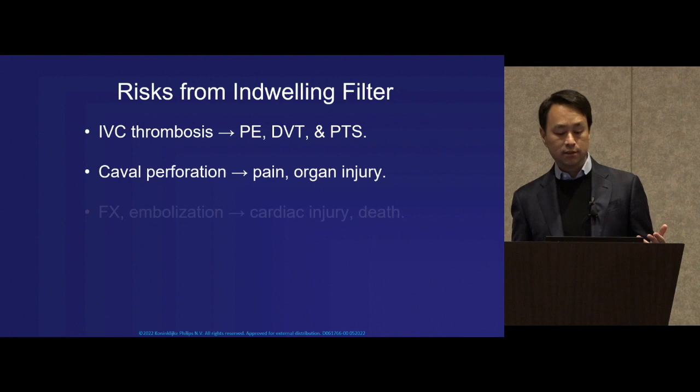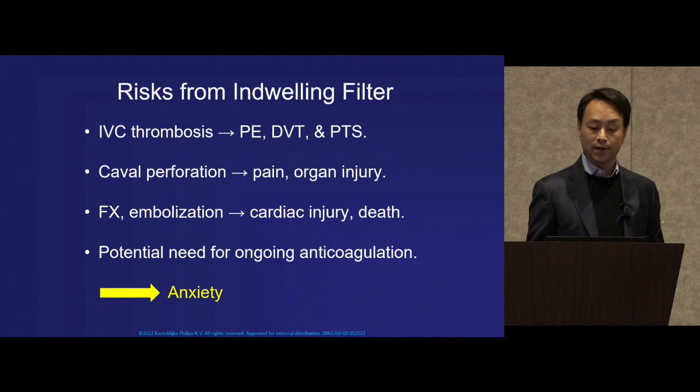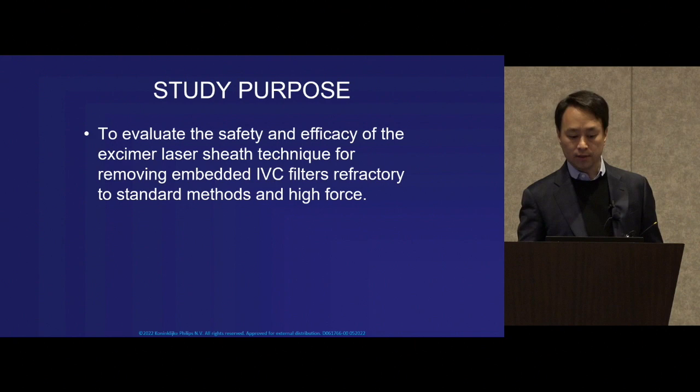These risks include thrombotic complications, the potential for perforation with injury, fractures, embolizations, as well as the potential need for ongoing anticoagulation. Collectively, this can generate a great deal of anxiety, not just among patients but also with providers.